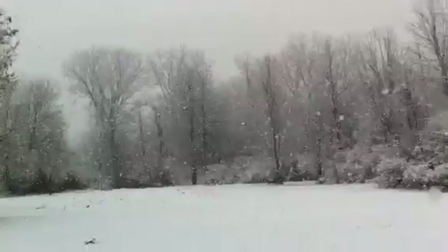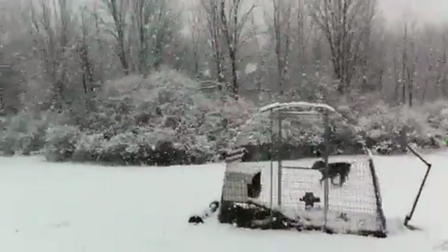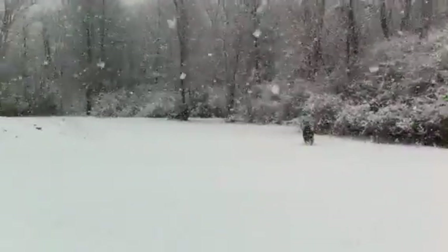We're gonna walk to the pond. The puppy likes this — she loves walking around the pasture, probably hunting rabbits because that's her favorite thing to do.